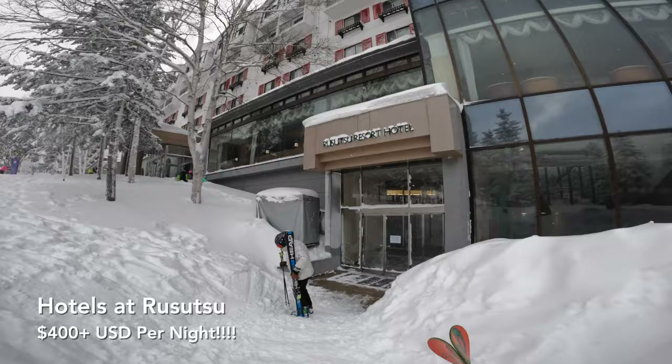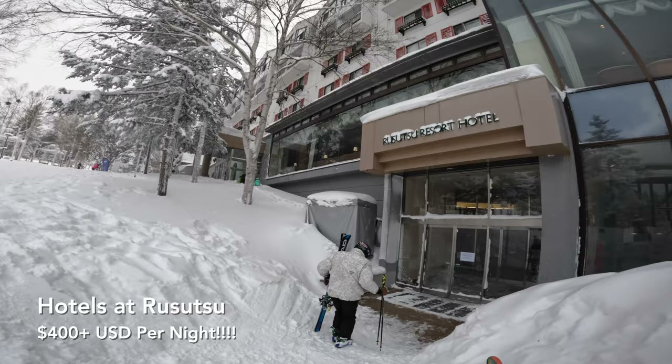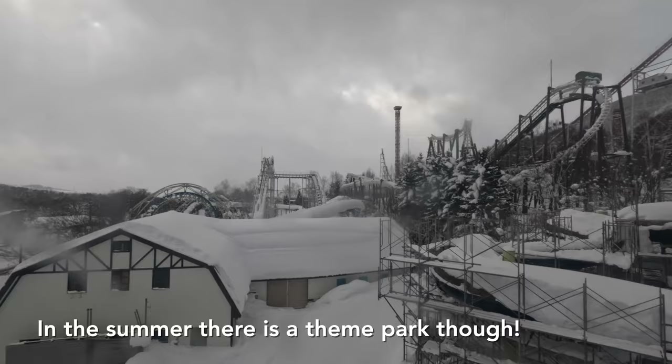Accommodation near the mountain is available for those with plenty of money, but staying in Sapporo is better because there's not much of a village at Rizutsu resort, and there's a free shuttle anyway — at least that's our excuse.